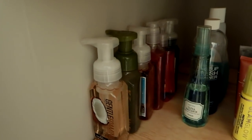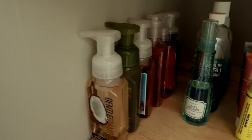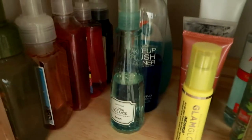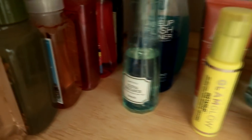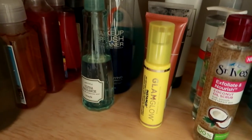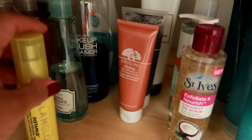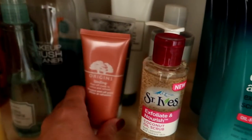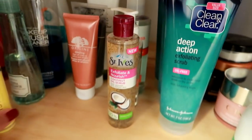The next shelf down I've got hand soaps — we go through these pretty quickly. We have three sinks in our home, so we go through hand soaps fast. I've also got some makeup brush cleaner, nail polish remover, and a facial spray here. I've got some higher-end non-drugstore things — a lot of masks. So I have my GlamGlow mask, some Origins masks, and behind that an Origins exfoliating face scrub.